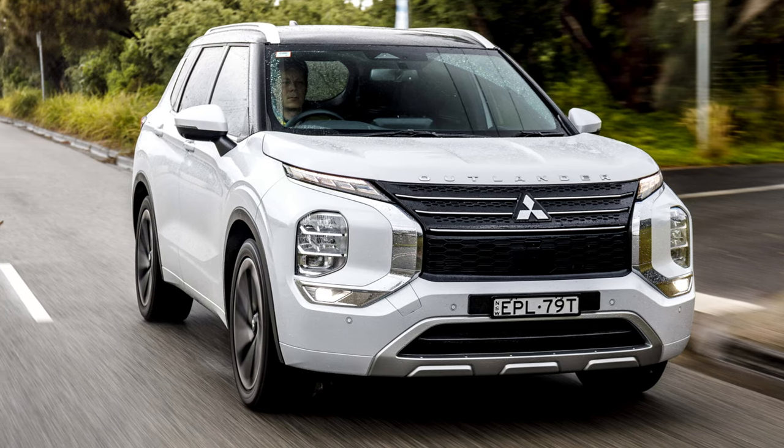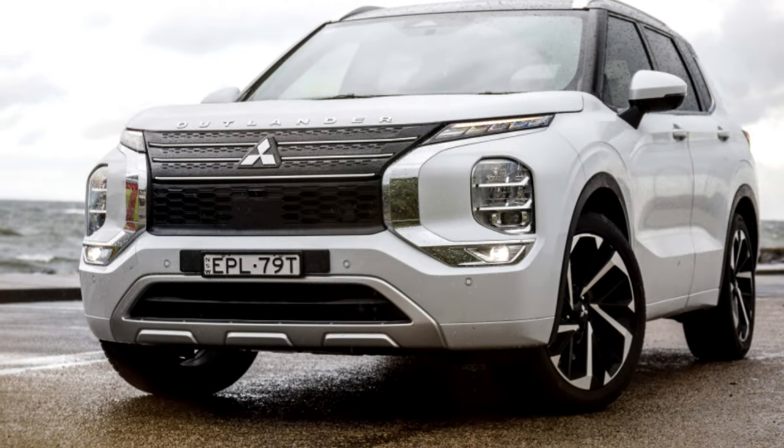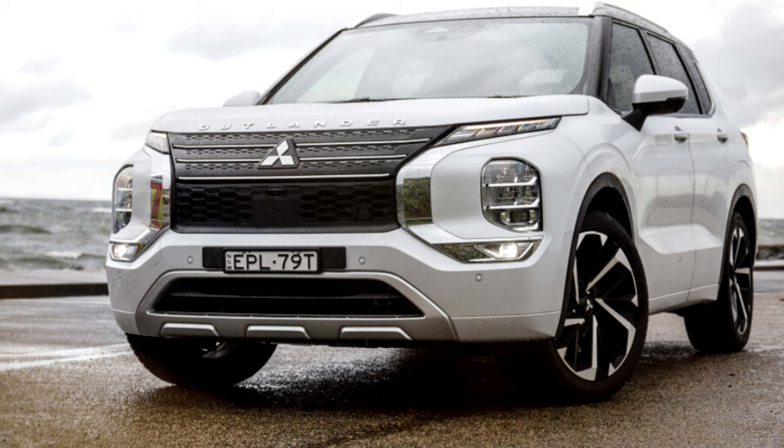But the real question is: what do you think? Is the 2024 Outlander a worthy competitor? Let's discuss in the comments below.